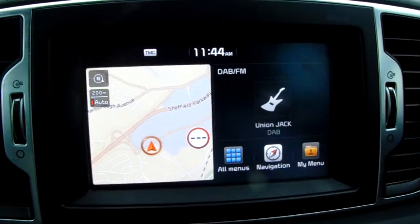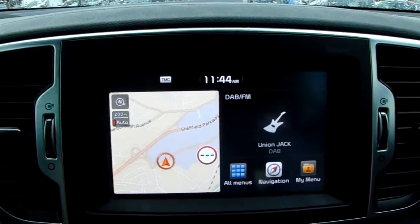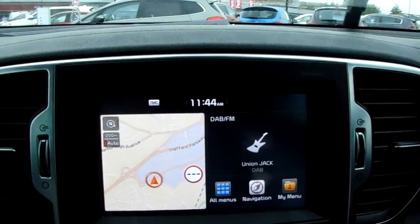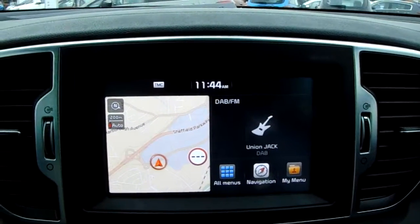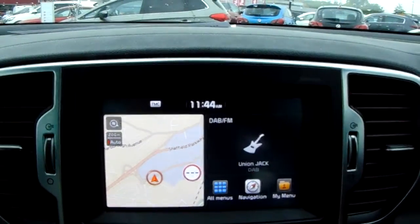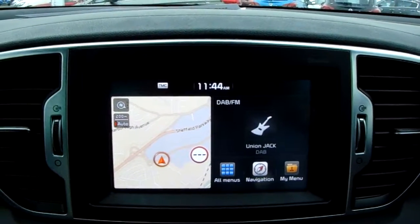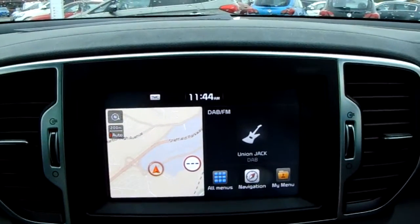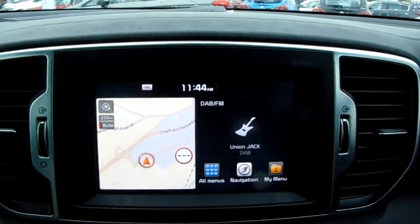Moving up past that you'd have the main display of the centre console. This is a touch screen display with a range of features. On the left hand side the car comes fitted with satellite navigation, perfect for getting to those new places you might be visiting. On the right hand side it comes fitted with DAB radio as well as AM and FM, so there are plenty of stations to choose from with an improved sound quality.